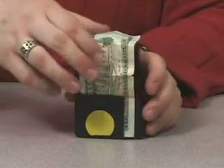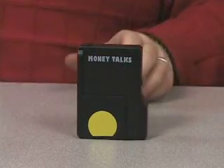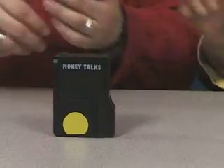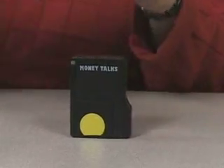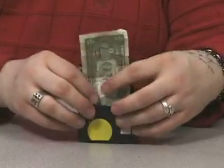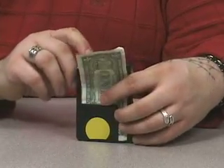$20. $20 — I'm keeping this one! Let me have another one. Now, one thing to know is that if your money is wrinkled or very folded, it may not get a good read.